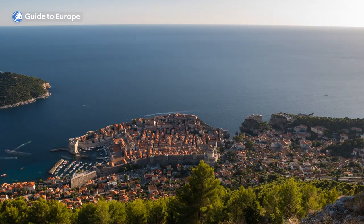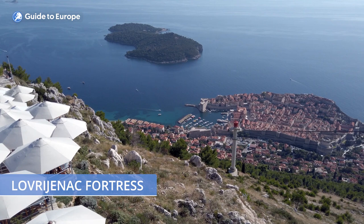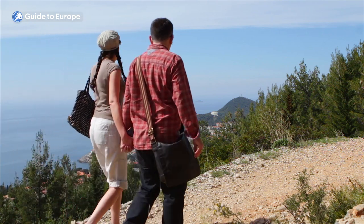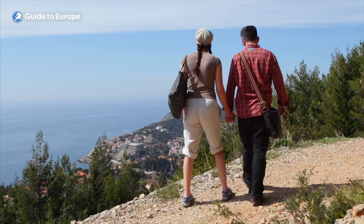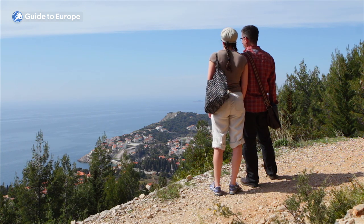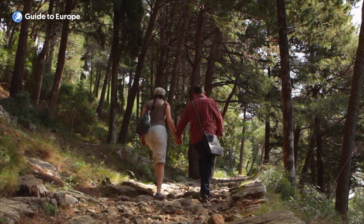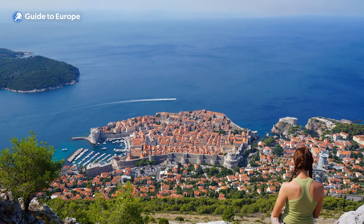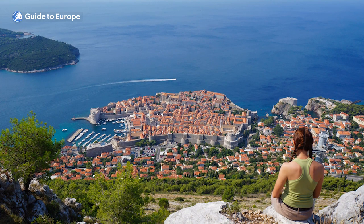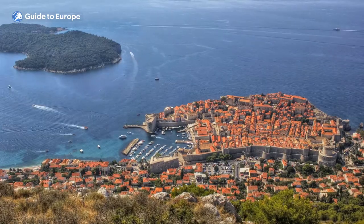Once you reach the top, you will be rewarded with a stunning view of Dubrovnik's red rooftops, the city walls and the nearby islands. You can also see the Lovrijenac Fortress, the island of Lokrum and the Dalmatian coast in the distance. There are several observation decks where you can take photos or simply enjoy the view. It also provides an excellent opportunity to escape the hustle and bustle of the city, and there's a restaurant at the top of the mountain where you can enjoy a meal or a drink while taking in the stunning view.